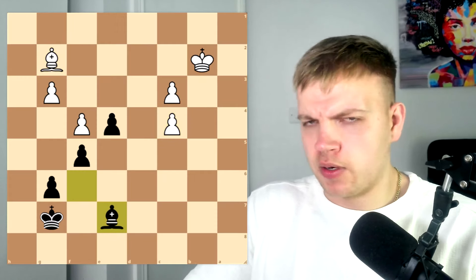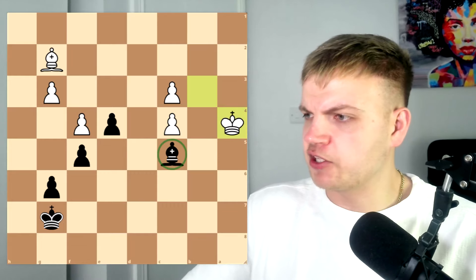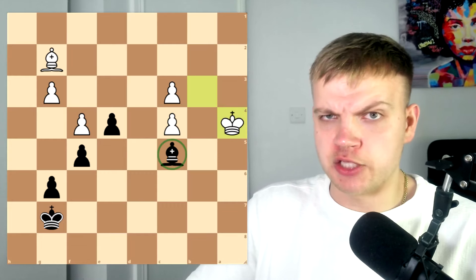Queen comes to g2, offering a trade of queens. Ivan does not refuse — he takes it this time, putting the king into check and forcing the bishop to take. Now bishop takes, pawn takes, and now bishop to e7, covering some crucial squares and blocking in these pawns in the future. After king comes to b3, just bishop to c5, blocking in the pawns as we mentioned. King to a4 now, looking to attack this bishop from the side, or from the edge.